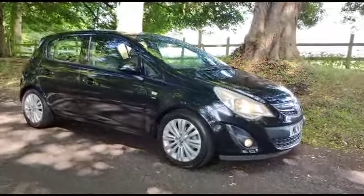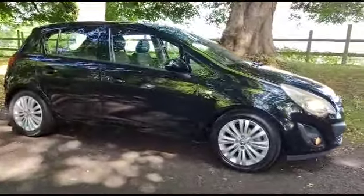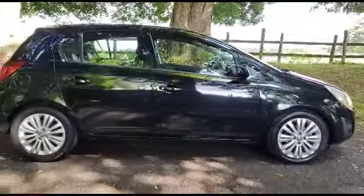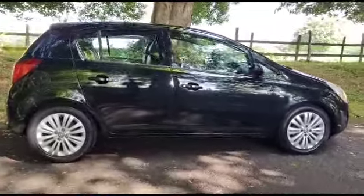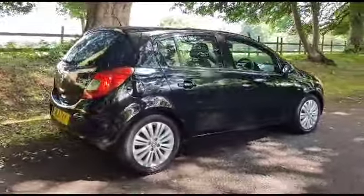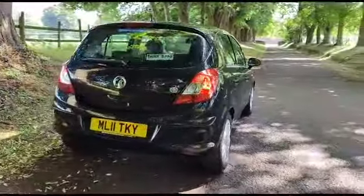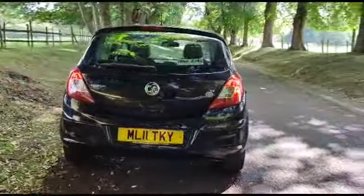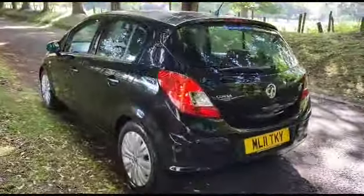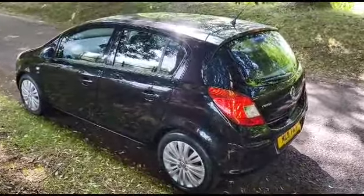Welcome. On sale today: Vauxhall Corsa 1.4 SE automatic. As you can see, very nice condition car, lovely in the metallic black with the silver alloy wheels. Previous owners looked after this car very well, had it for a number of years. Runs and drives lovely — very nice-looking, practical car.